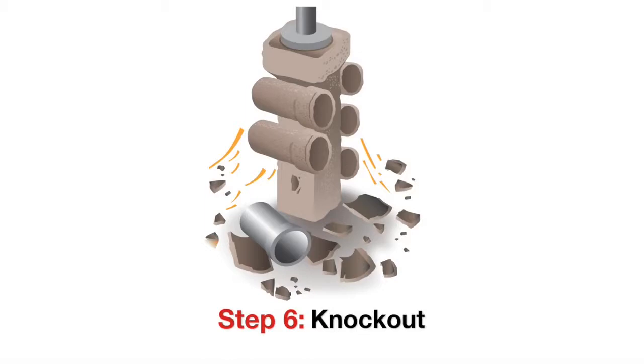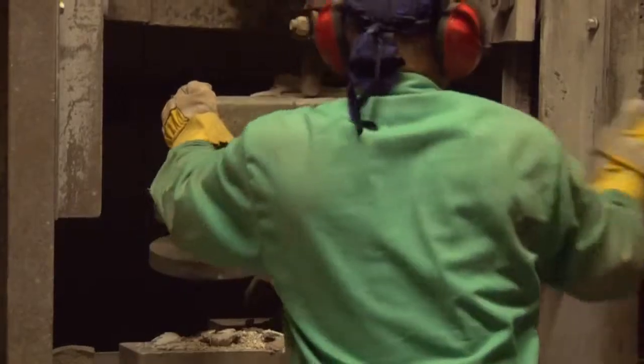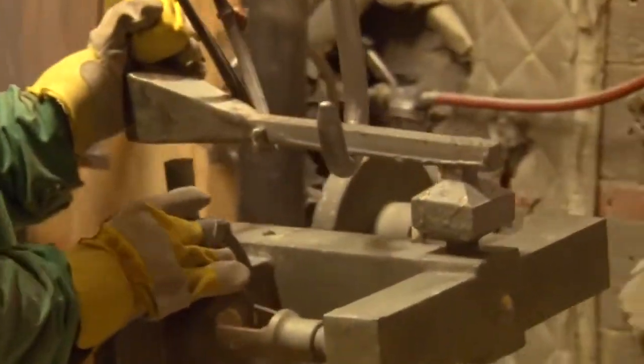Step six: knockout. The ceramic shell around the cooled castings is broken off, leaving a tree of parts connected by solid alloy. The individual castings can now be cut apart.